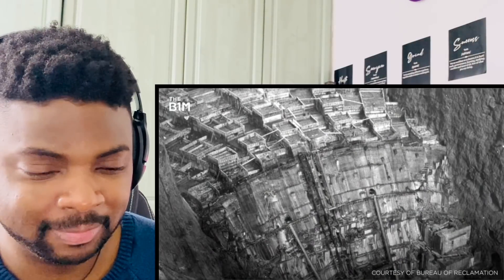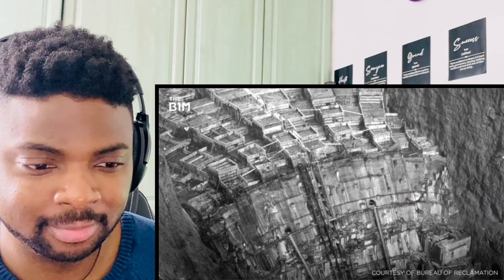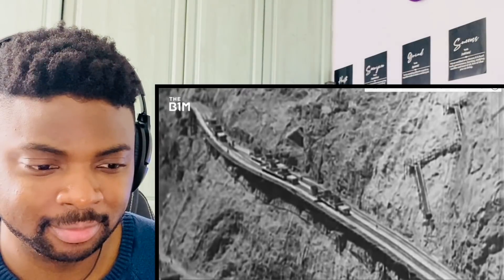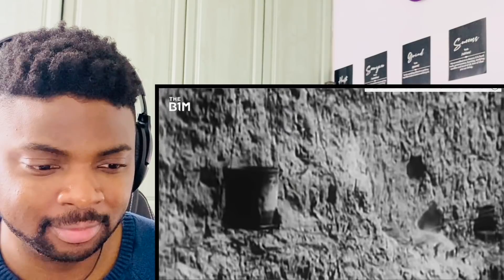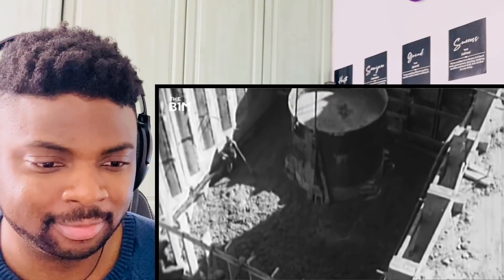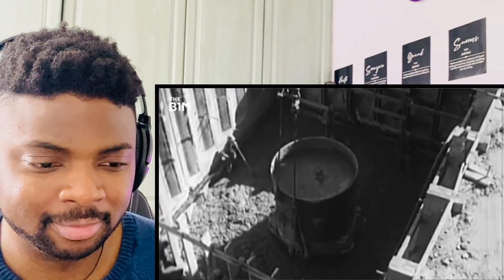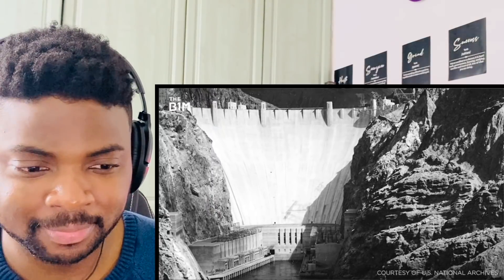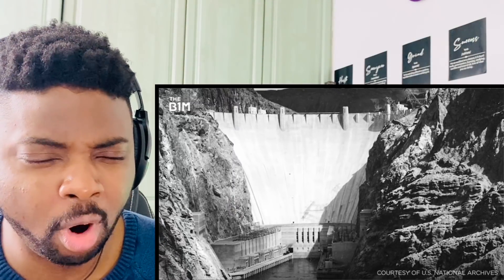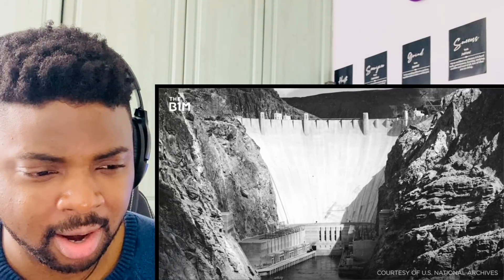As the dam steadily rose, getting the concrete to where it had to go before it began to harden started to pose a significant challenge. To overcome this, an ingenious system of overhead cables carried buckets of concrete from specially built concrete plants on the Nevada side of the dam to the required location on the construction site. In total, 87.5 million cubic feet of concrete and some 582 miles of cooling pipes were used in the construction of the dam.